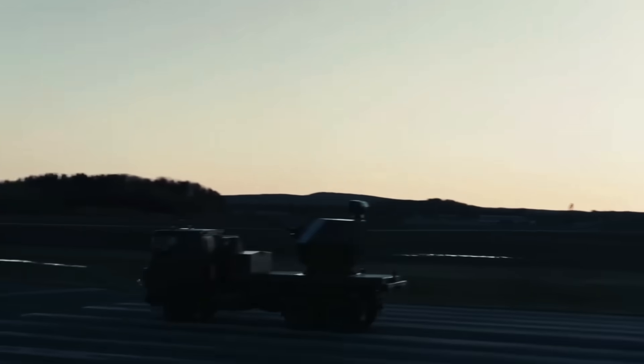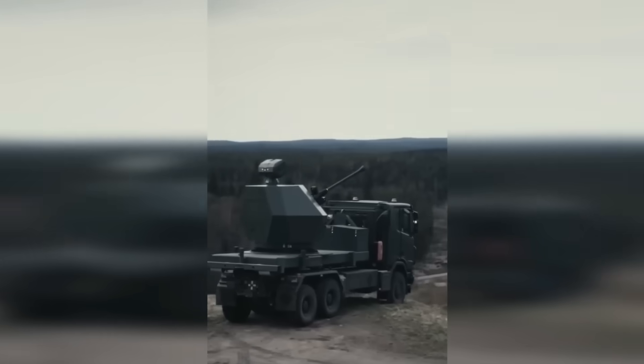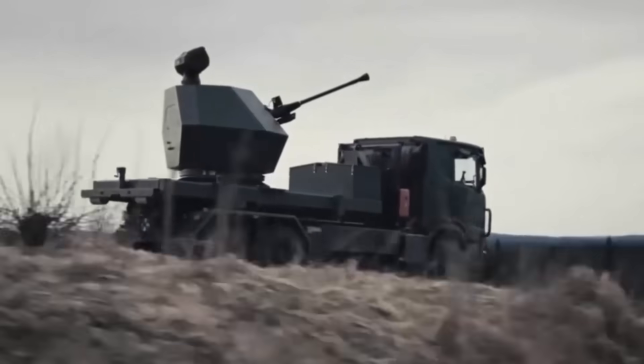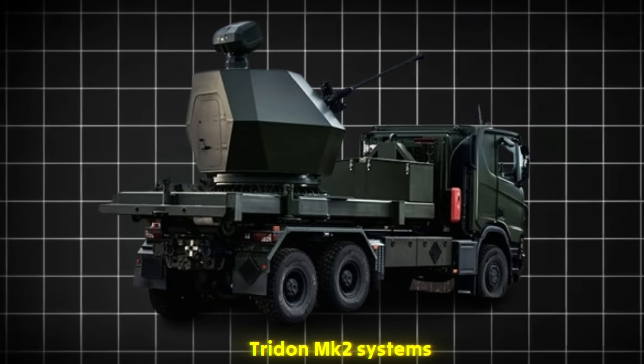When a new air defense system shows up on the battlefield, it doesn't just add a weapon — it changes the math of survival. That's exactly what's happening now as Swedish-made Trident MK2 systems begin to move toward Ukrainian units.